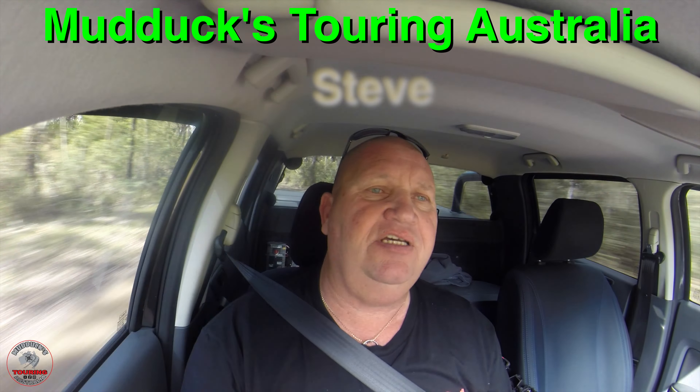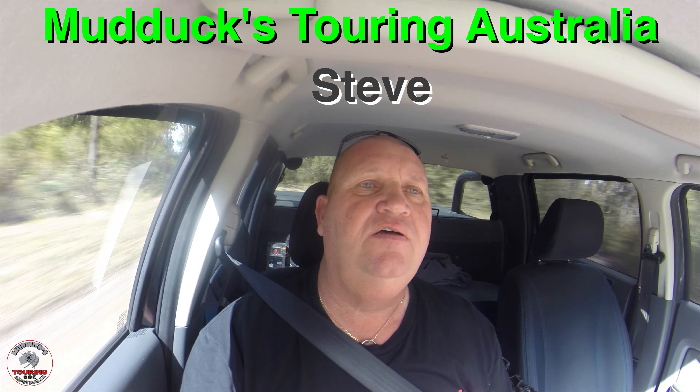Good day everybody. Steve from Mudducks Touring Australia, out on my own as you can tell. I came for a day drive to go for a look around the Bombah Point area in the Myall Lakes region. All the maps told me there's a couple of tracks I could do but as it turns out they're all gated, so I can't have a look.